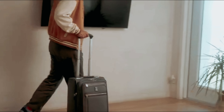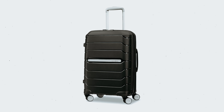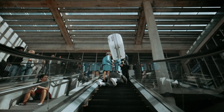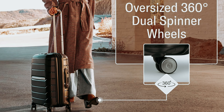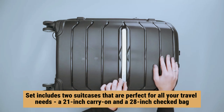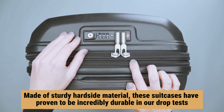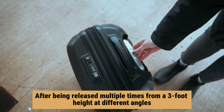Number one: Samsonite Freeform Hard Side — our pick for best travel luggage overall. Are you in the market for a reliable and durable luggage set? Look no further than the Samsonite Freeform collection. This collection has come out on top in our lab evaluations as the best overall luggage brand. The set includes two suitcases: a 21-inch carry-on and a 28-inch checked bag. Made of sturdy hard-side material, these suitcases proved incredibly durable — showing minimal damage even after repeated drop tests from a three-foot height.